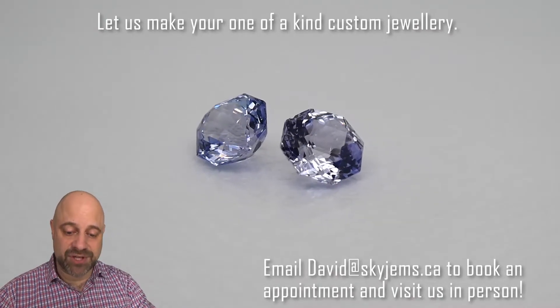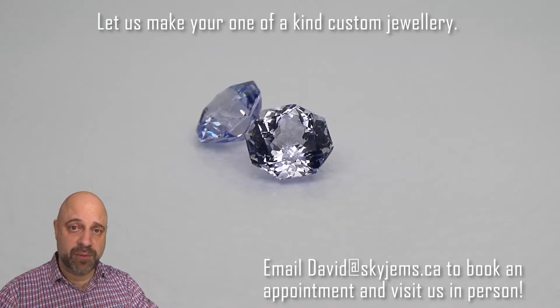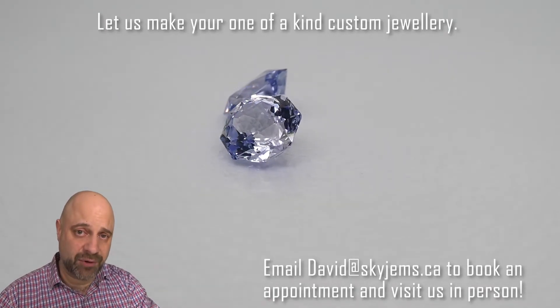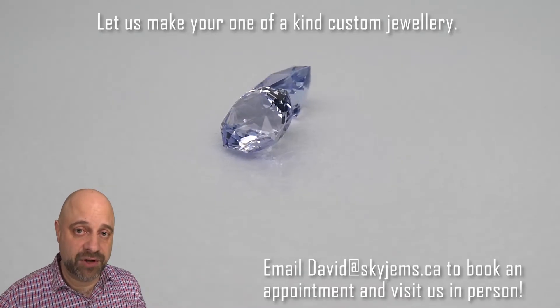Back to these incredible stones. As you can see on the turntable — super bright, super clean, amazing cutting. I'm going to take them off the turntable for you in just a second and give you a close-up look.